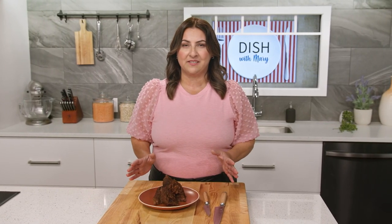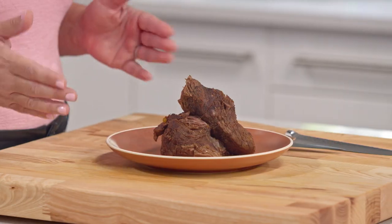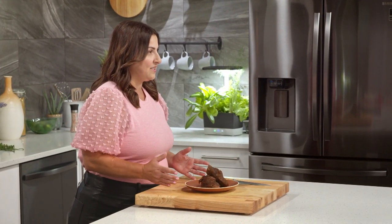Kitchen tip: take your meat out of the refrigerator 30 minutes or longer before cooking. The closer it gets to room temperature, the more evenly it'll cook. When the meat is done, whether off the grill or out of the oven, let it rest to keep those juices intact.